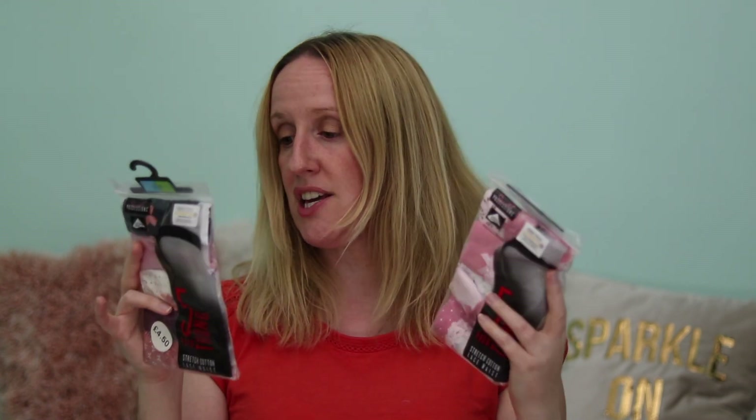The next item is some shoe liners. I always grab shoe liners, socks and knickers when I go to Primark. I thought these mustard coloured ones were really pretty — those were £2.50. I also got two packs of the five-pack of thongs with the stretch cotton lace waist, at £4.50 each — I got them both in pink and purple. The cotton lace waist is so comfortable, they are really nice.